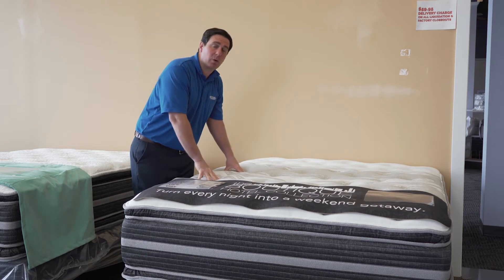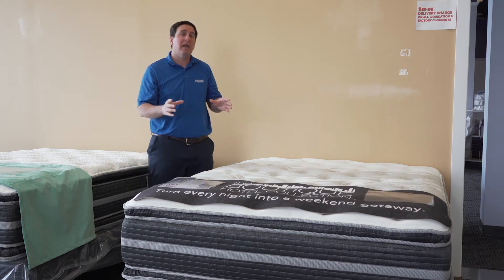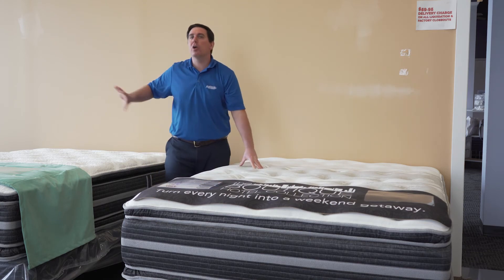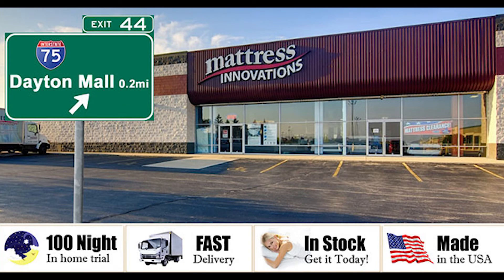It is a pocketed-coil mattress. It's got that cloud-like effect on top with a full 10-year warranty and it could do a great job for you. Hands down, best-selling mattress in our entire Posture Perfect collection. That's just innovation saves you more.